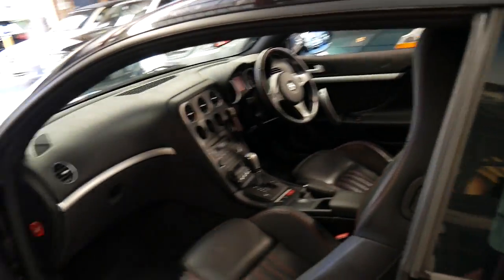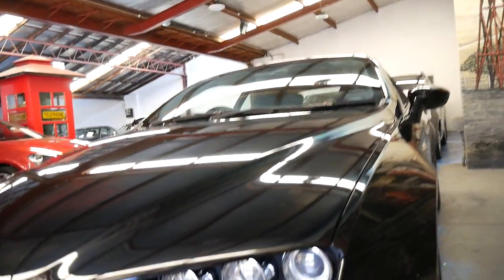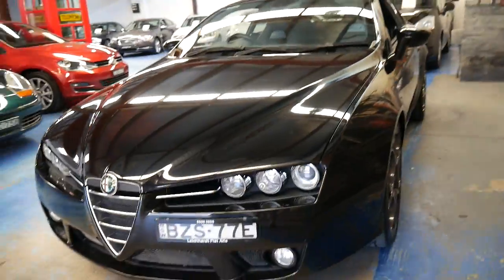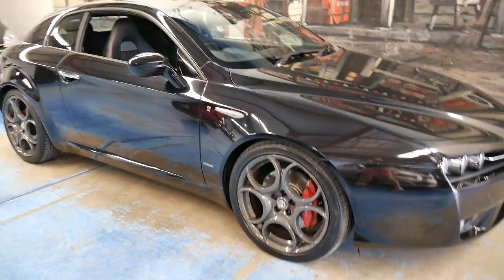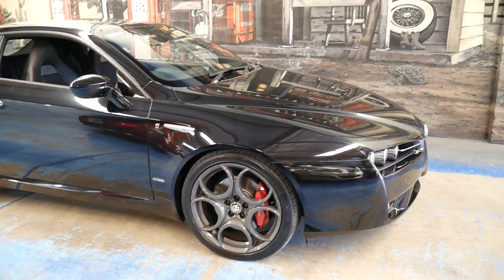It does have heated seats as well. The TI has got the three-spoke steering wheel. As mentioned, it does have Xenon lights. The 2011 model also came with these much nicer looking grey alloy wheels — the earlier models had silver — which basically helps make it look like a new car.